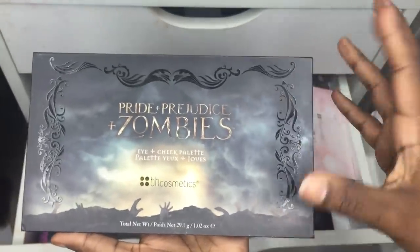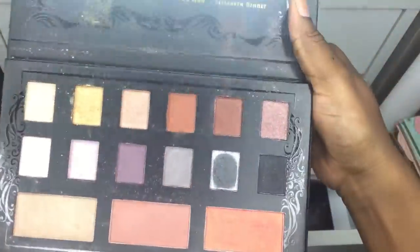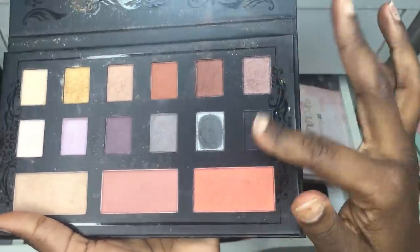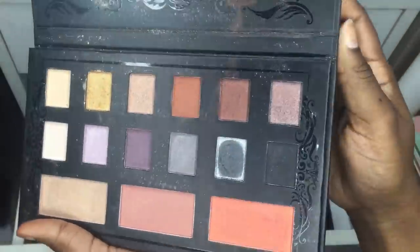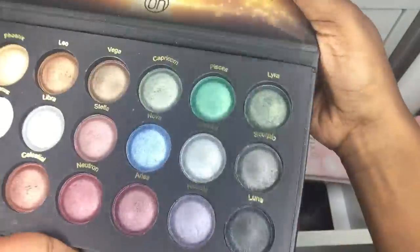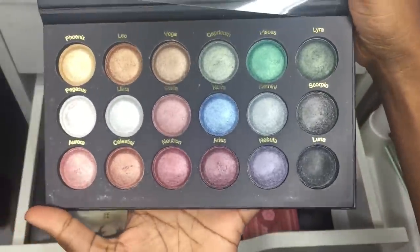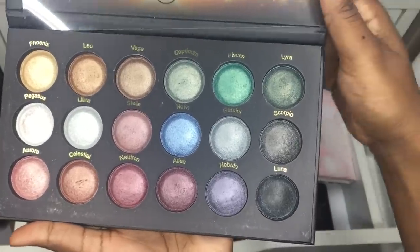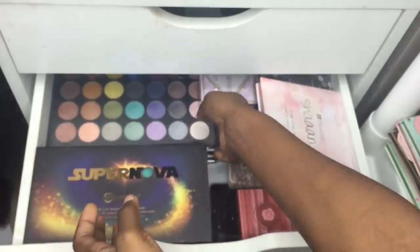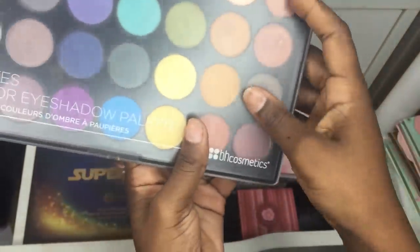Then there's the Pride and Prejudice palette, one of my top favorites from BH Cosmetics — I use it quite often and love those two colors plus the gold. The next is the Supernova, kind of a sister palette to the Galaxy Chick. I really like it but I'm a Sagittarius and I'm not represented on here.